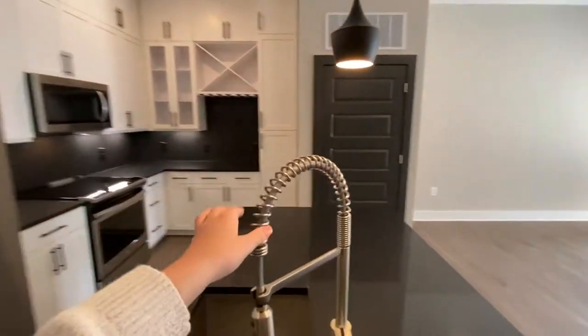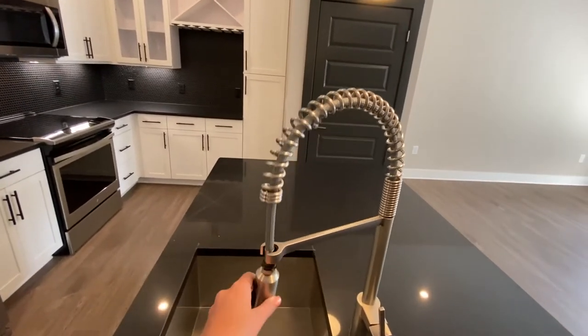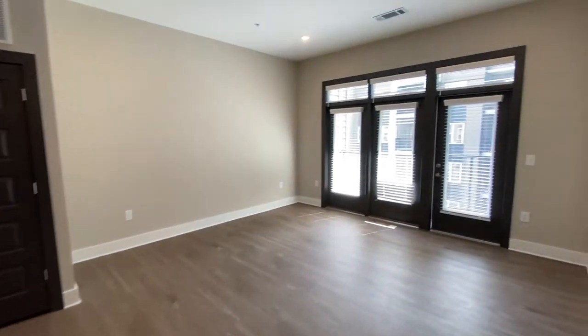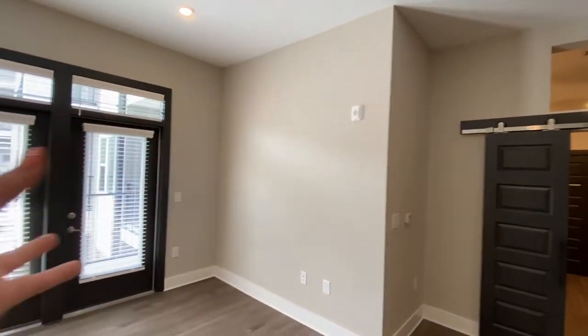You have these really cool finishes and this detachable sink head — it really just elevates the apartment. Next, in our living room, we have a very open floor plan. Maybe if you want to put a long couch here, this wall is very big, and then a coffee table and mount your TV on this wall — you could totally do that.